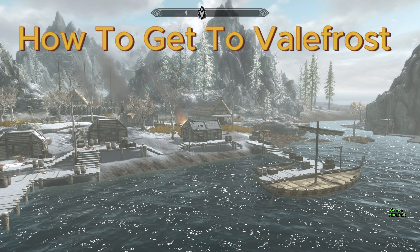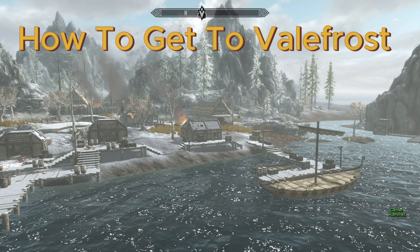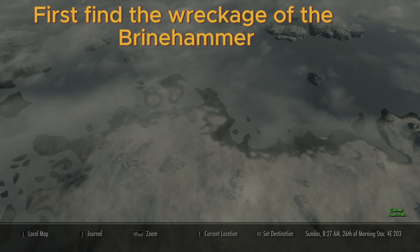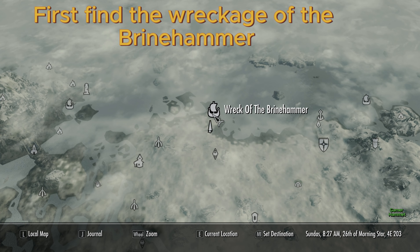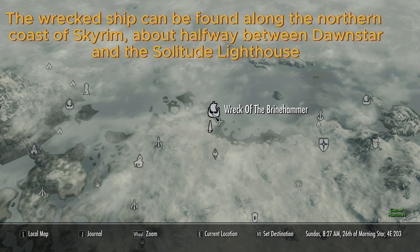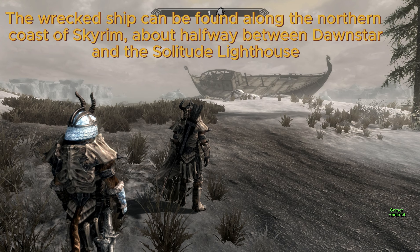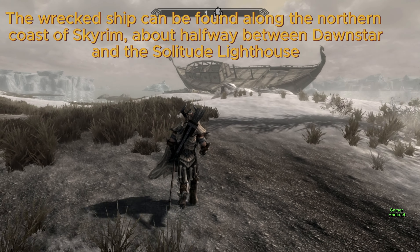How to get to Valefrost. First, find the wreckage of the Brinehuller. The wrecked ship can be found along the northern coast of Skyrim, about halfway between Dawnstar and the Solitude Lighthouse.